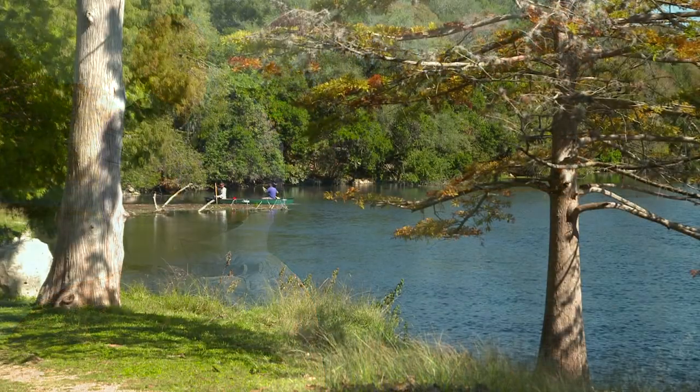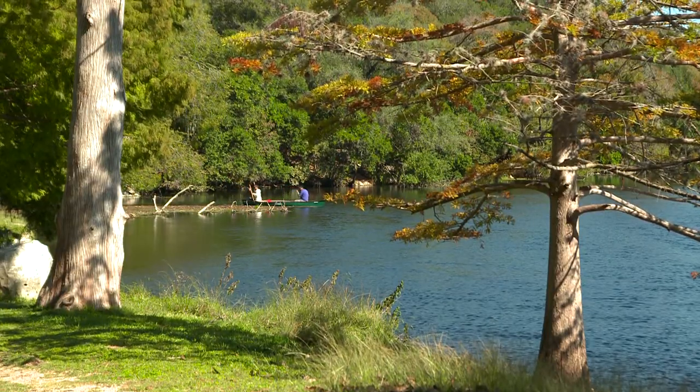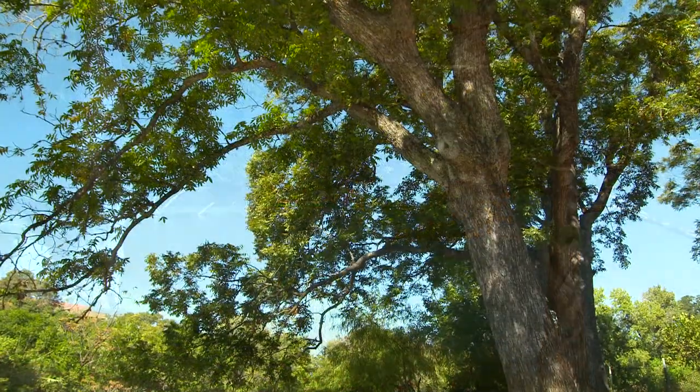And there are a lot of species here. There are a lot of beautiful plants, a lot of beautiful trees. It's an area which is enjoyed for recreational purposes.